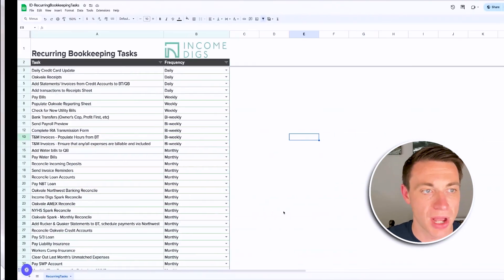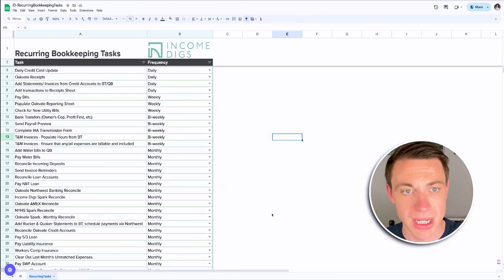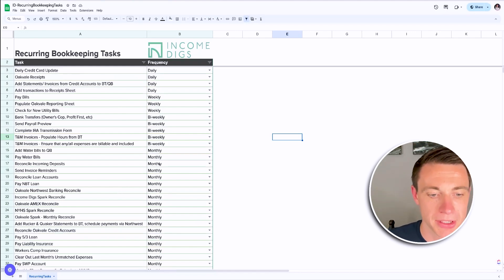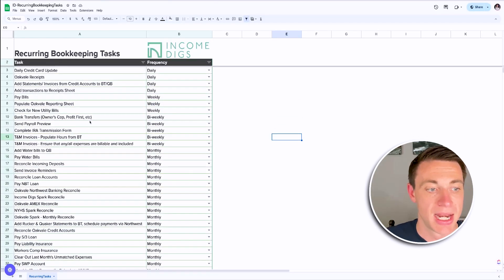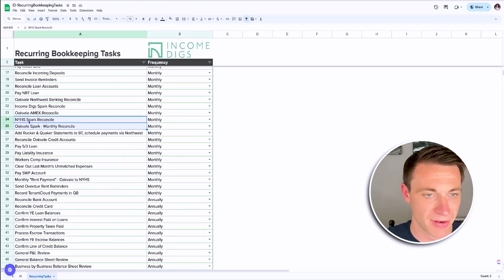Let's see this in action. Let's talk about that recurring housekeeping checklist. I think this is a really easy and revealing task for you to do. Go through the things that you might need to do on a daily, weekly, bi-weekly, monthly, or quarterly basis to keep your books in check — and just document them. What I'm showing here is a version of this for my businesses. I have multiple businesses, so you might see a few different business lines in here.